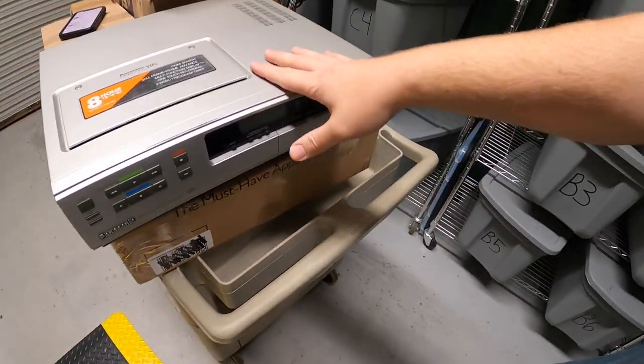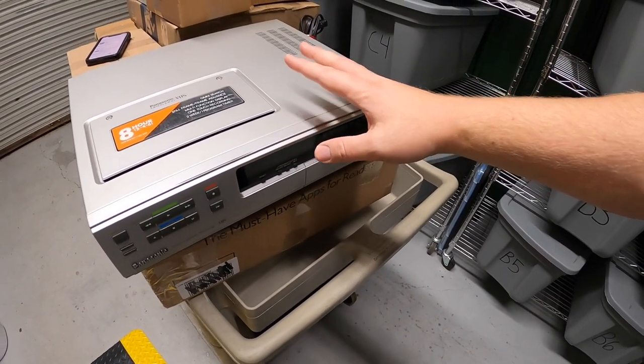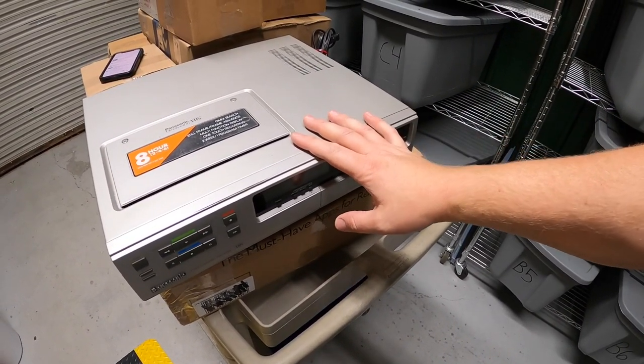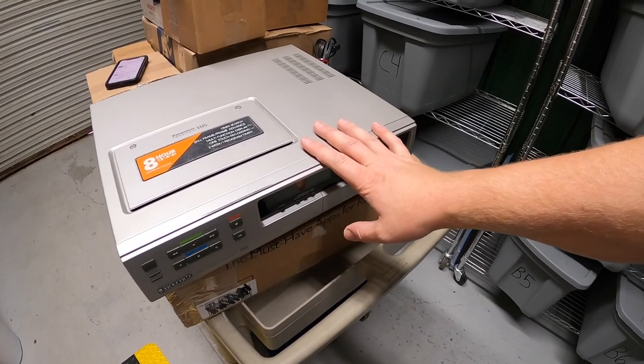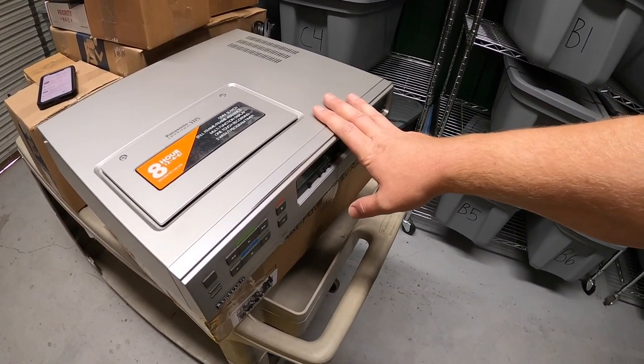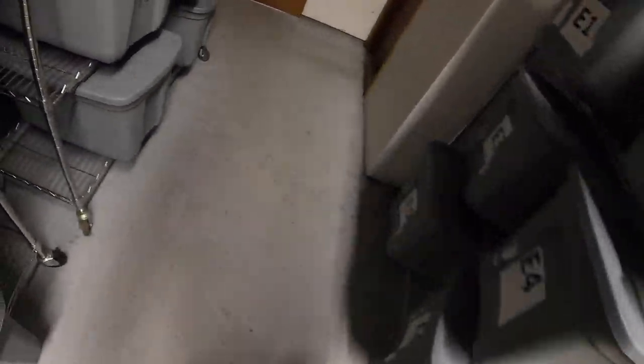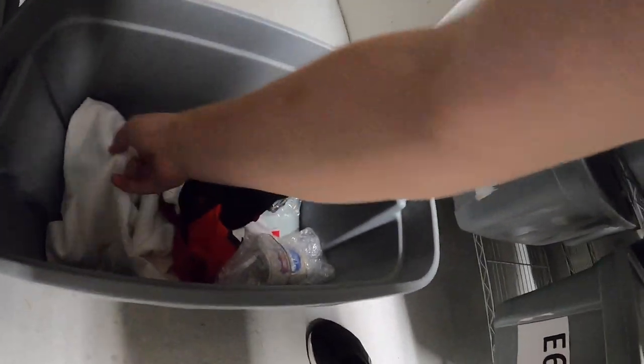This is a top-loader VCR. They seem to have some decent value. My friend Greg just gave this to me — he buys and sells too and didn't want to mess with big VCRs anymore, so he gave me a handful of them for free. Thank you Greg — this sold for $39.99 plus shipping.